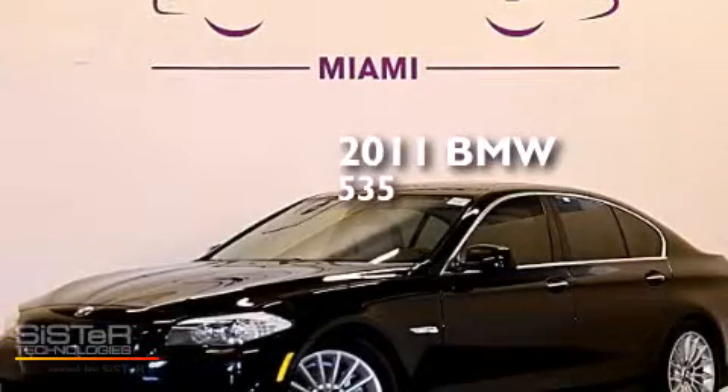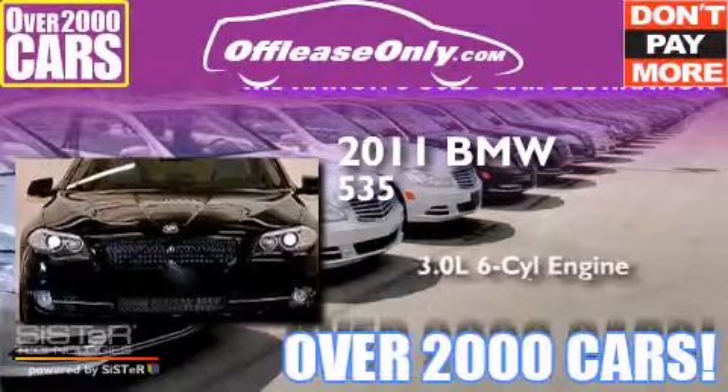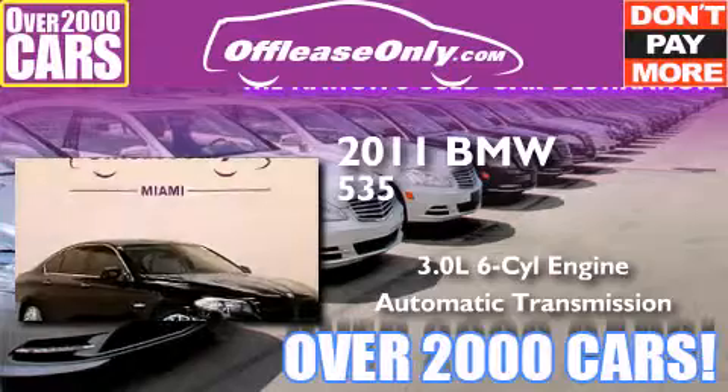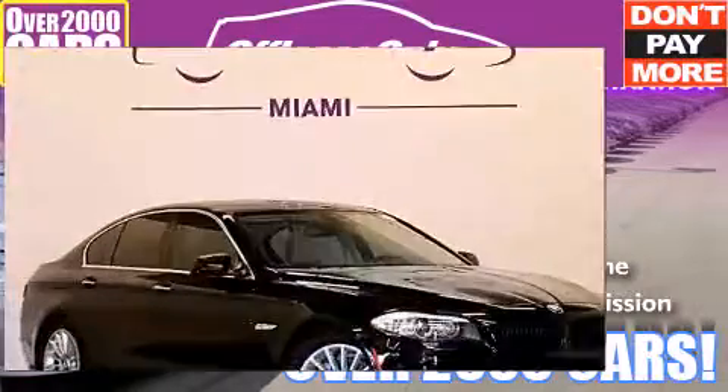This is a 2011 BMW 535. It features a 3.0-liter six-cylinder engine and an automatic transmission. Plus, having just come off lease, this BMW is in like-new condition.